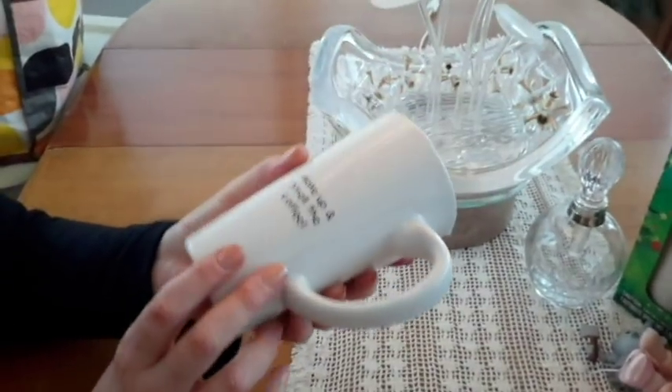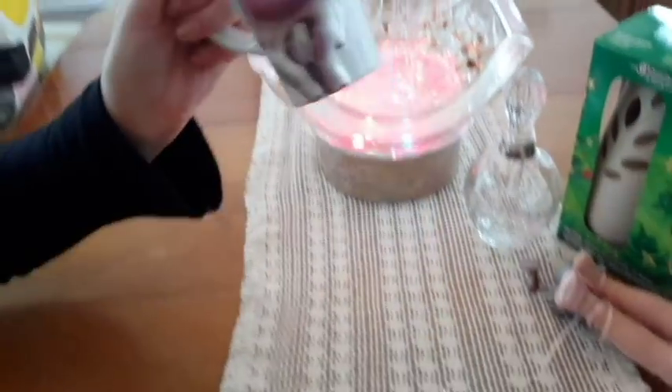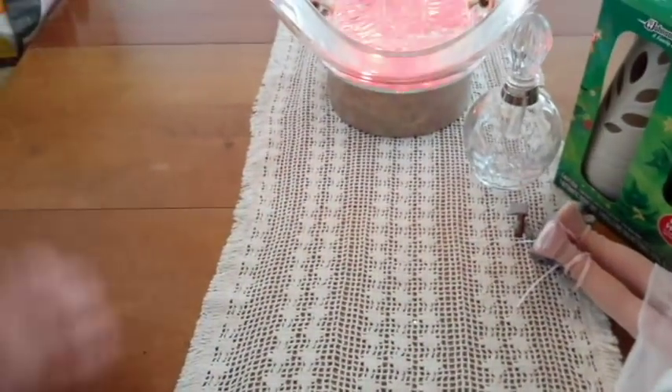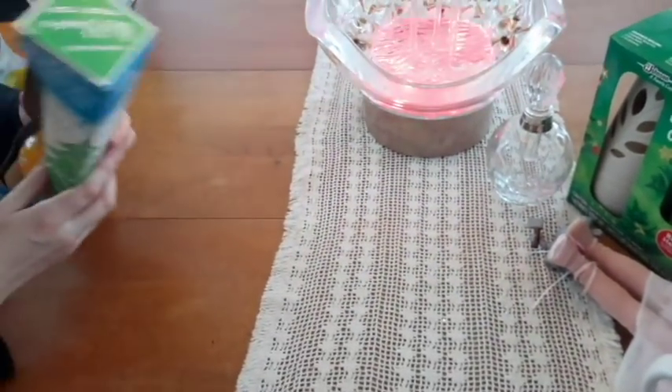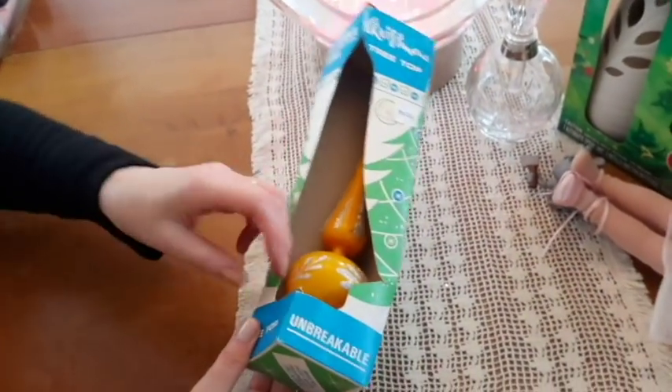Yeah, on camera fail — it is. Oh well. You can't have everything, because where would you put it all?